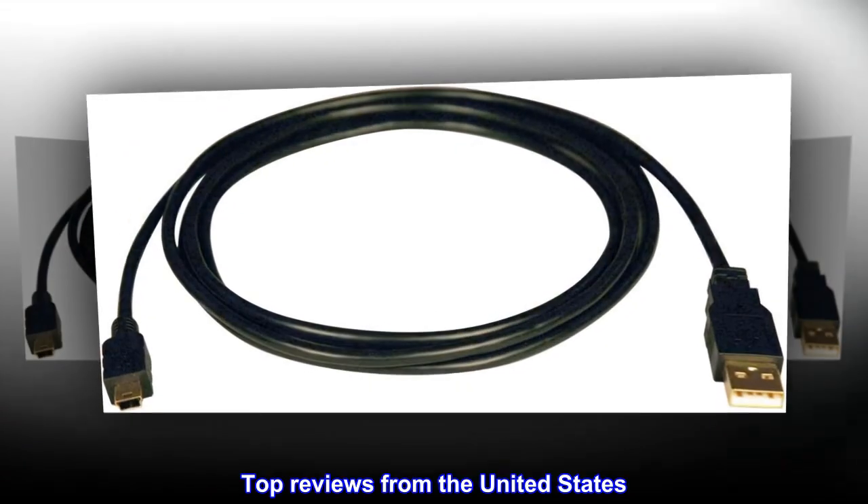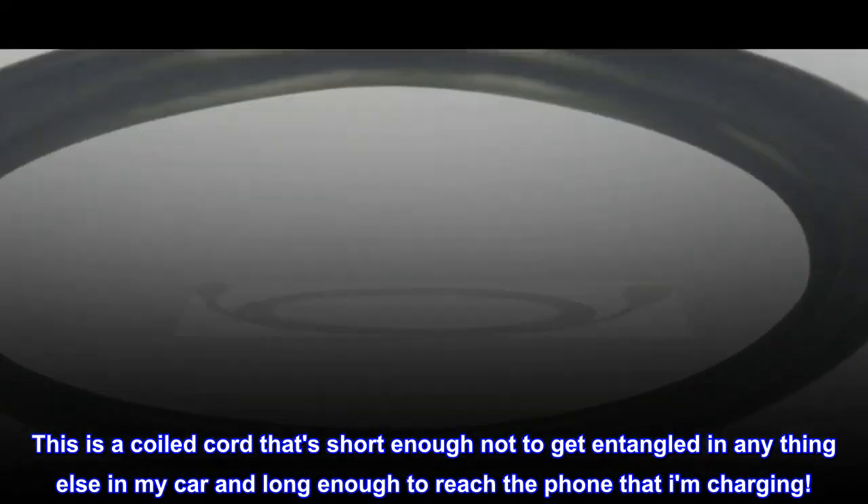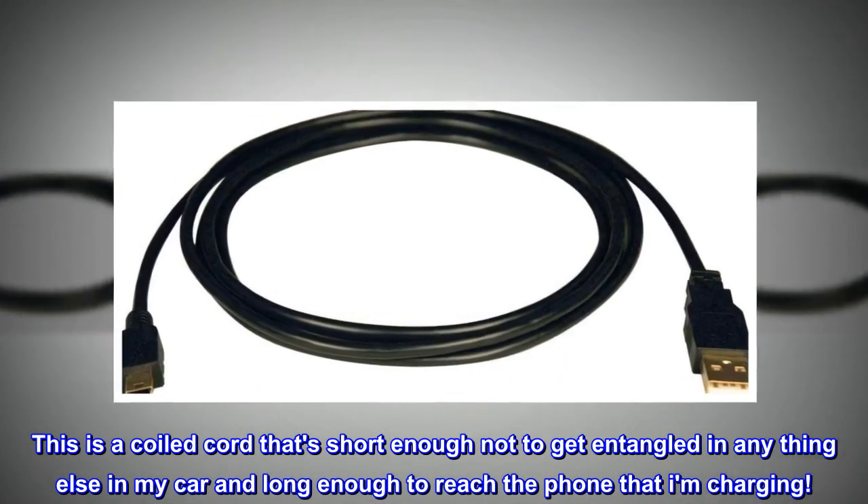Top reviews from the United States. Short and long enough. This is a coiled cord that's short enough not to get entangled in anything else in my car, and long enough to reach the phone that I am charging.